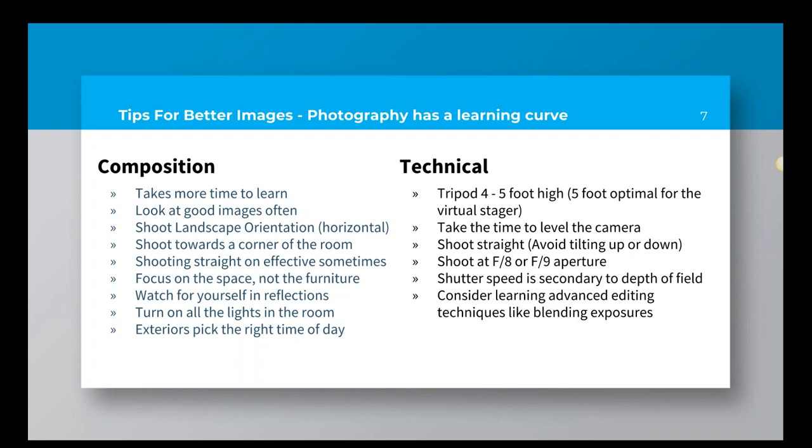Shutter speed is secondary to depth of field — if you don't have a sharp, in-focus image, you don't have a usable image at all. That's why I suggest using a tripod. There's often such low light inside a room that you need to put your camera on a sturdy tripod to get the quality and depth of field that you need. If all that's Greek to you, don't worry — take a class, watch some videos. If you search for 'exposure triangle,' that's a great way to learn the basics of photography: how light, shutter speed, aperture, and ISO affect each other.